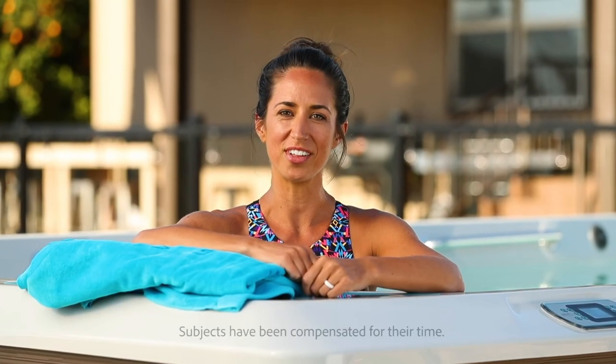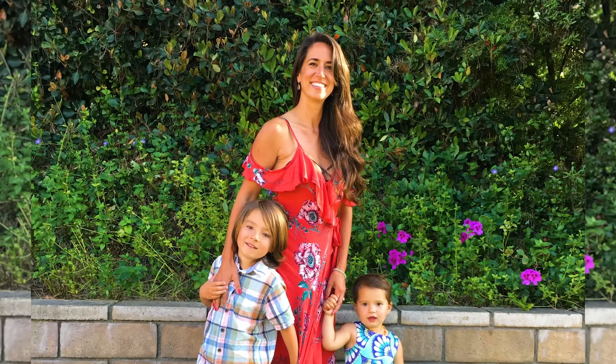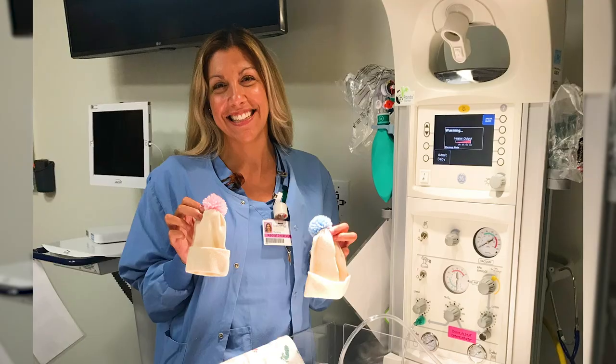My name is Nicole. I'm from Oceanside, California, and I'm a mom of two little ones. Hi, my name is Tim. I live in Laguna Beach and I'm a VP of sales for a specialty metals company. My name is Christine. I live in Newport Beach and I'm a labor and delivery nurse.